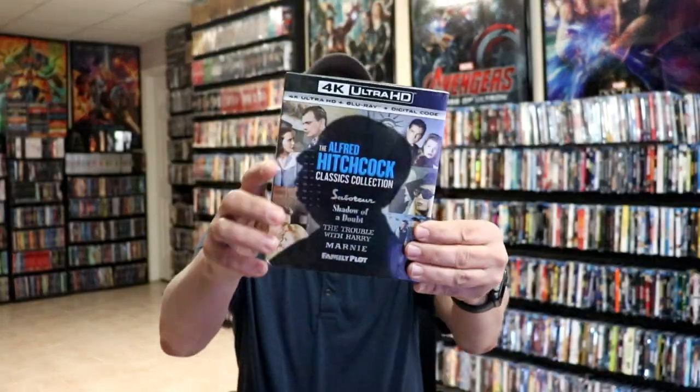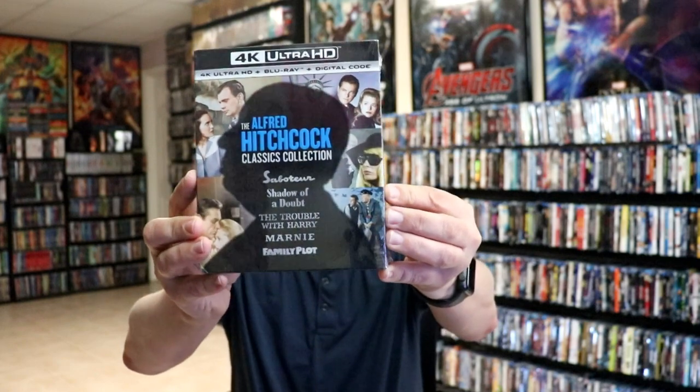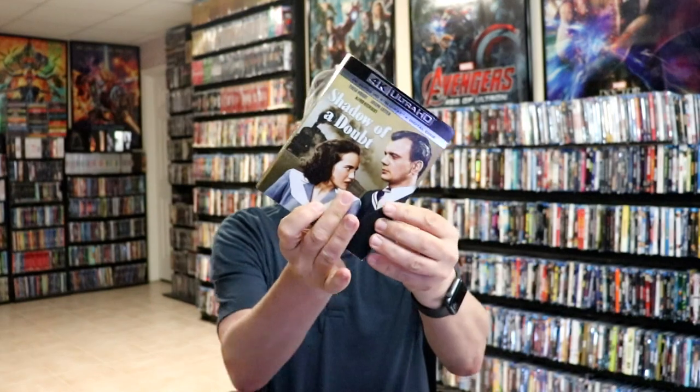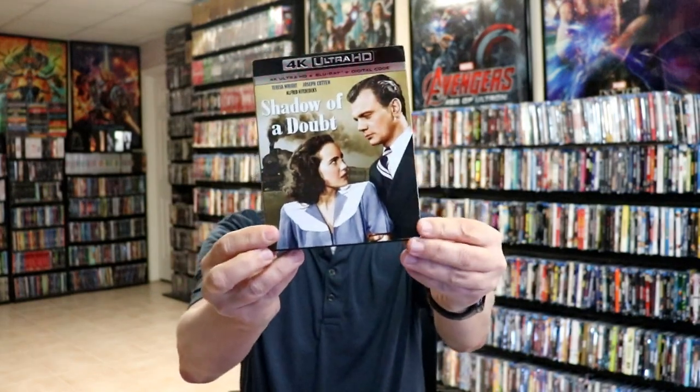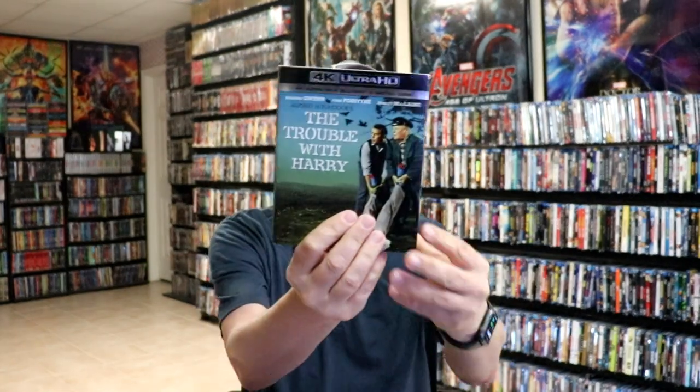We also got the Alfred Hitchcock Classics Collection Volume 2 with all these great titles. And then I got the slipcover editions — I got Shadow of a Doubt, Saboteur, The Trouble with Harry, Family Plot, and Marnie. And then we also got a nice collection of Jurassic Park 4K releases.